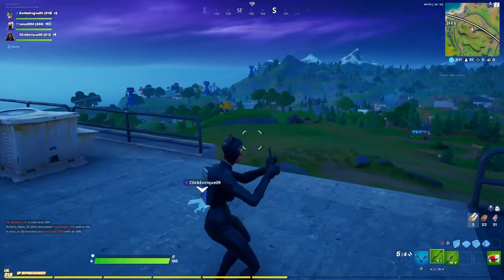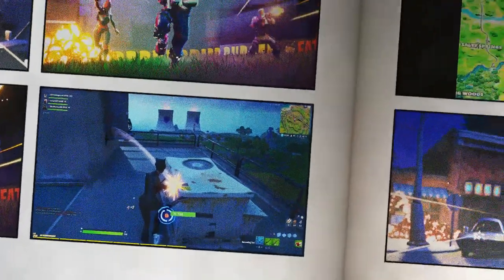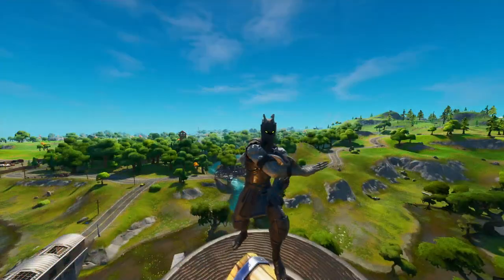The next one is just on the map — it's going to show Risky Reels, which is what they call the outdoor movie theater now. You all know that location.